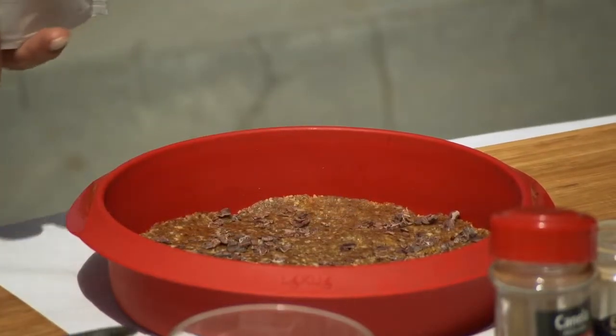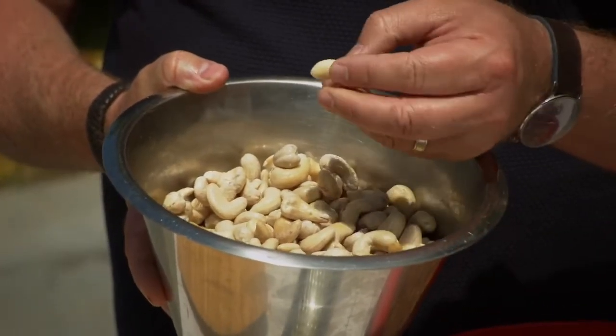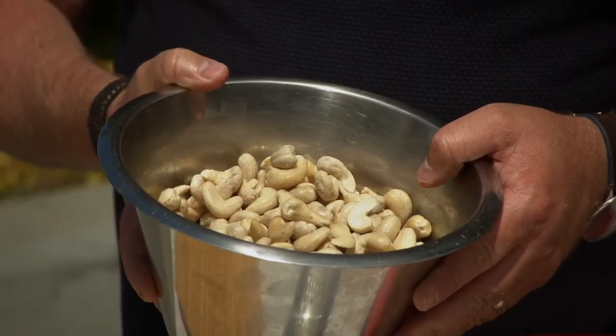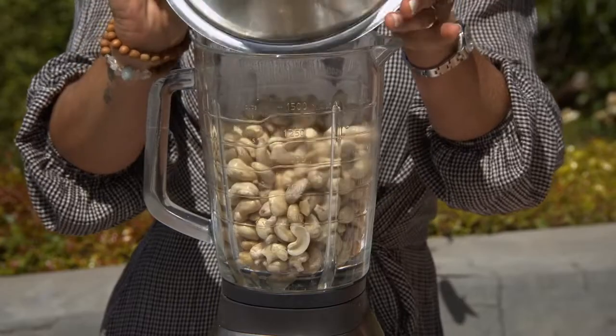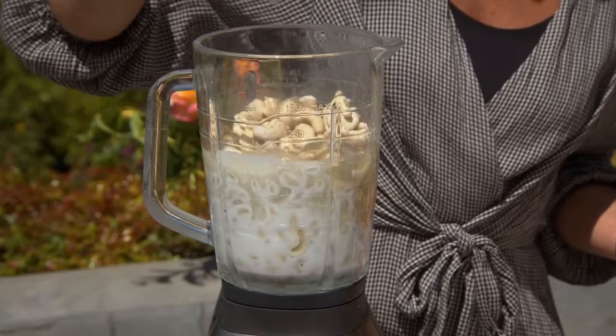For the filling, we need cashews that have been soaking in water overnight. Soaking them means you need less liquid and they're softer for digestion — otherwise they can be very heavy. You blend all the cashews with coconut cream, lemon juice — or it could also be orange — and two spoons of coconut oil.